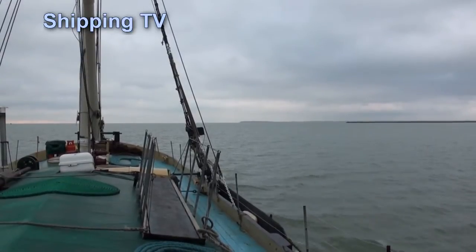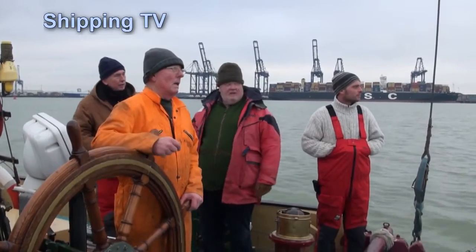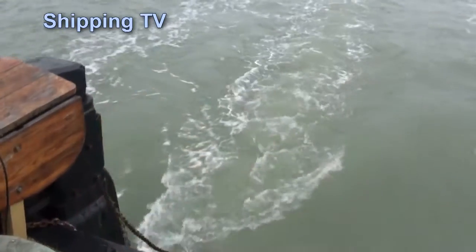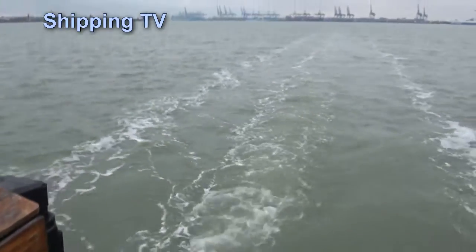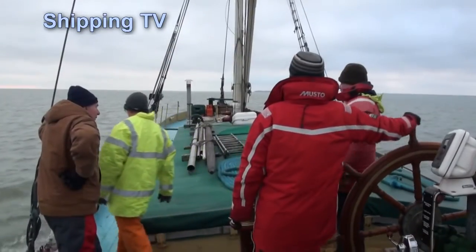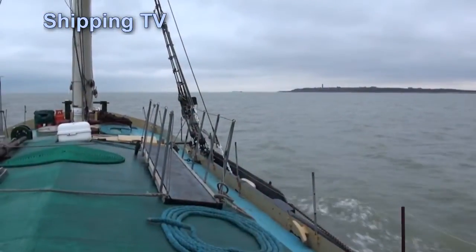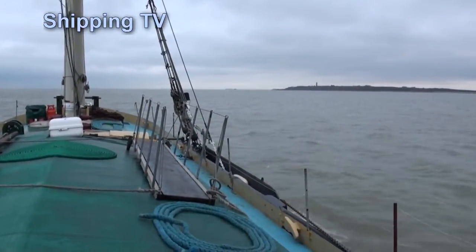Once outside the harbour, we pick up the Medusa Channel, named after a frigate commanded by Lord Nelson, which used the relatively shallow passage back in the early 1800s. It's plenty deep enough for the barge today, and the flood tide is starting to help her as she comes around the nose into the wallet.